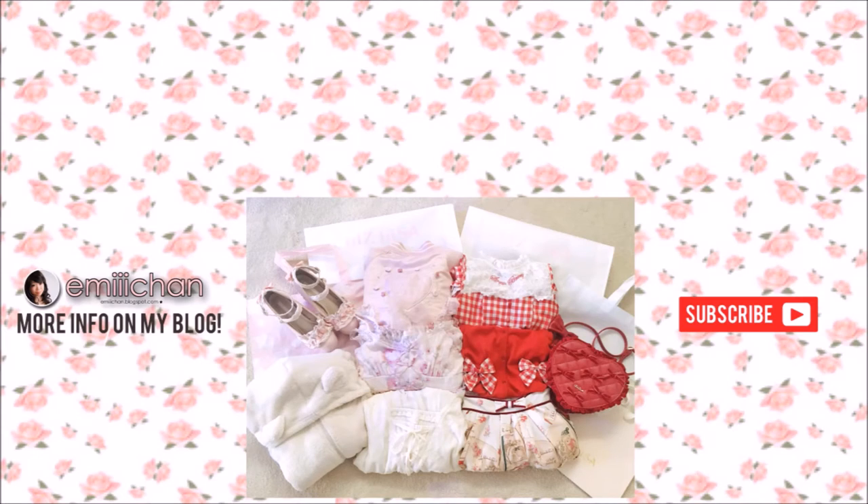That's it for the Liz Lisa items I purchased during my recent Japan trip. Please check out my blog post if you want to see more photos, details, and different kinds of outfits. Please subscribe if you want to see more videos. Thanks for watching!